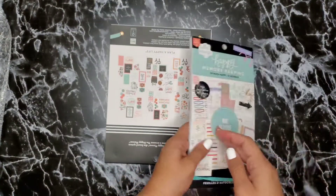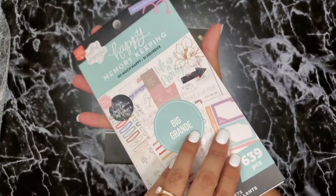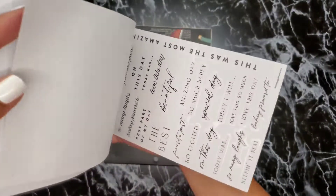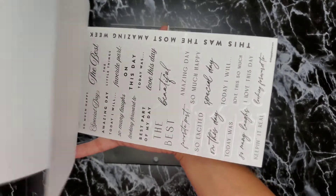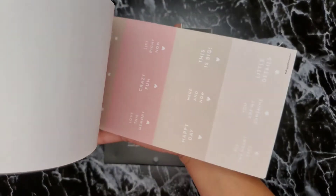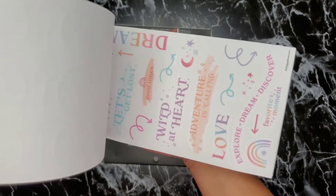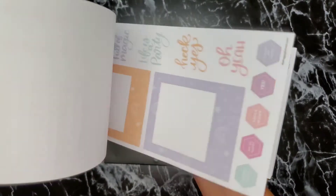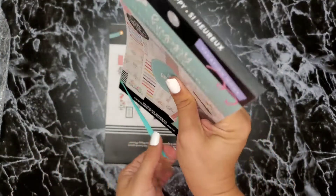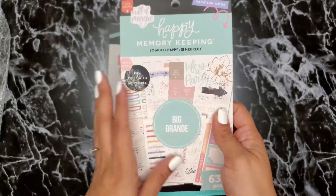This next one is a Happy Memory Keeping sticker book — it wasn't from this release but I hadn't gotten it when it first came out. I love the black quotes right off the bat. I'm planning to get one of the memory journals — I have a more neutral white one on my wishlist that says something like 'Love This Moment' — and I got this sticker book to use in it.